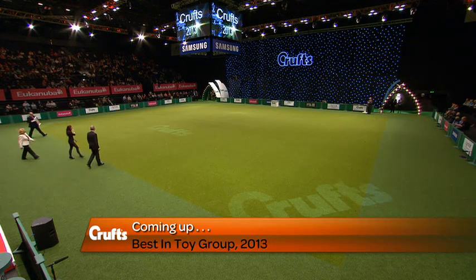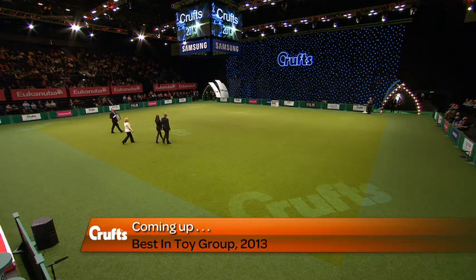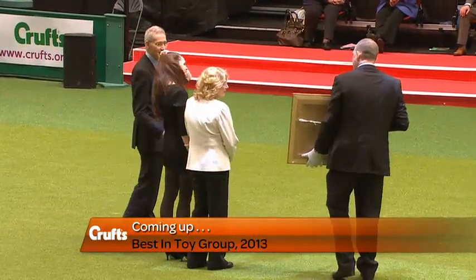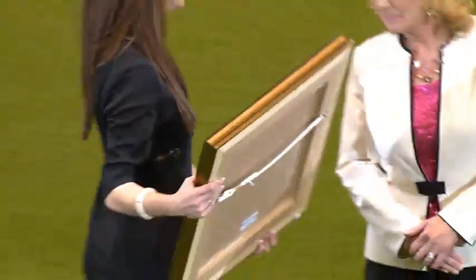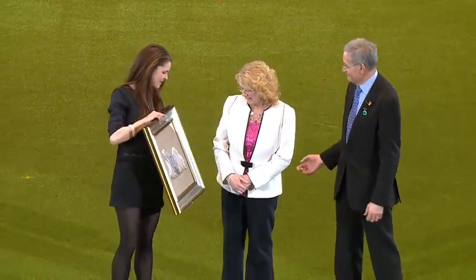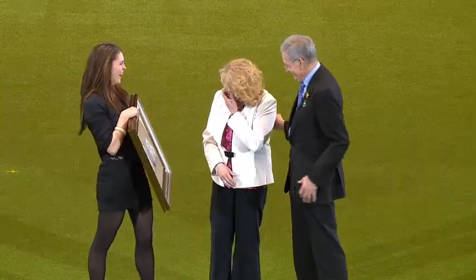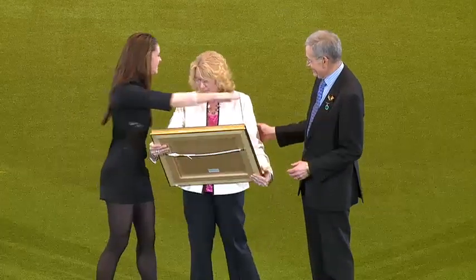Ladies and gentlemen, please welcome Margaret Anderson, the owner and handler of last year's Best in Show winner, escorted into the ring by Gerald King, the Chairman of Crufts Committee. And so there is the painting presented to last year's owner of the Best in Show winner for 2012. What a nice moment for her.